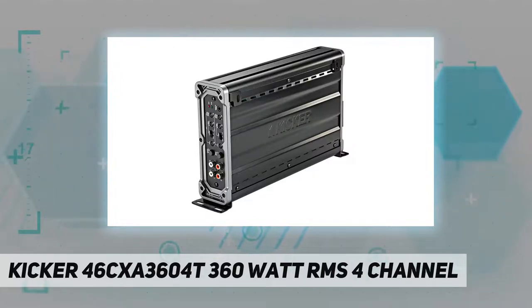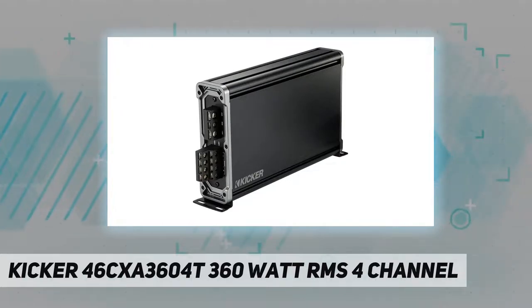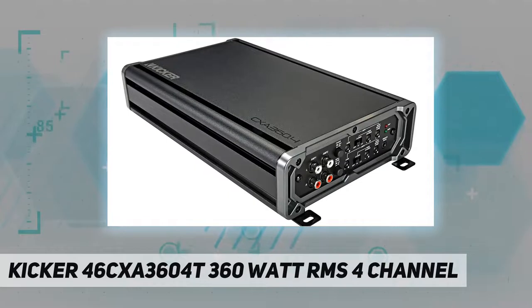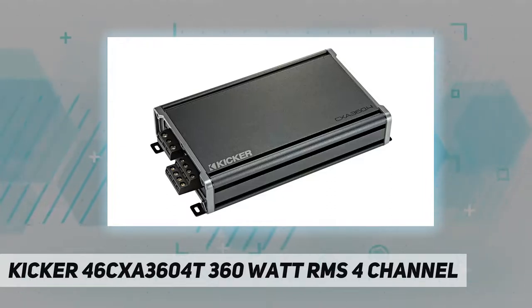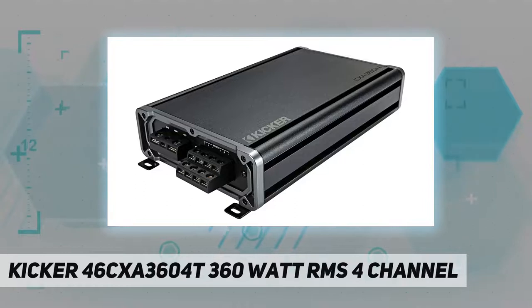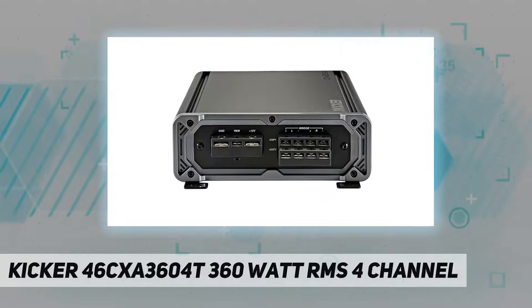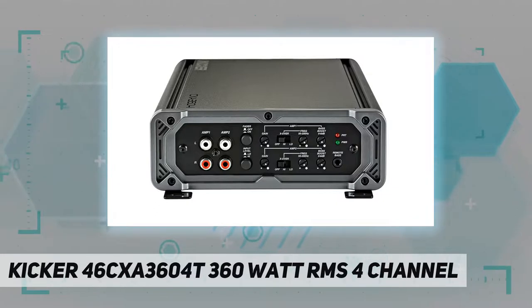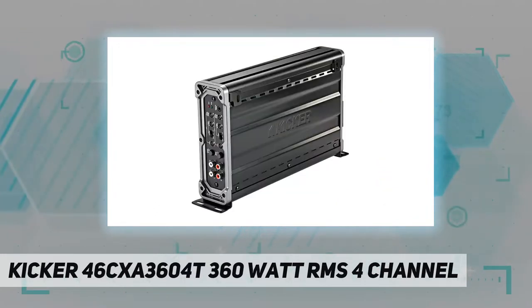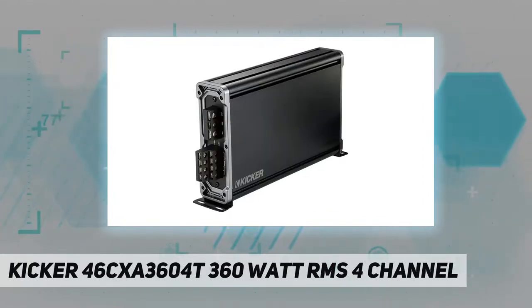Enhance your sound quality today with the Kicker 4 channel car audio amplifier. It puts out 65 watts per channel to enhance your music with a boost in volume and clarity. Hardware is included for easy vertical mounting. Separate high and low pass filters on the front and rear channels help sculpt the sound, and variable bass boost adds low end punch. The amplifier is free from noise or interference, and the quick three second turn on/off delay eliminates system pops.